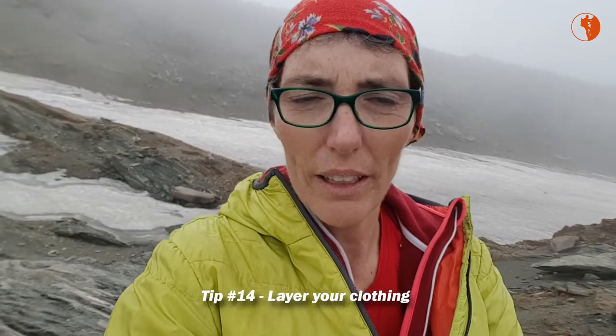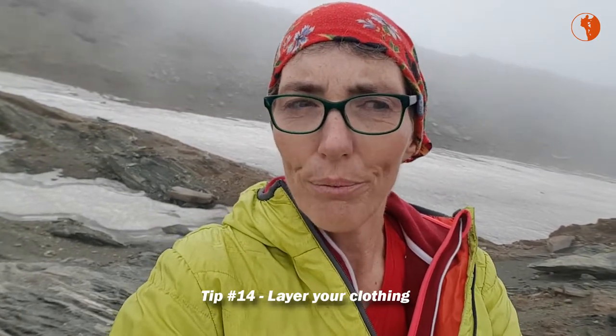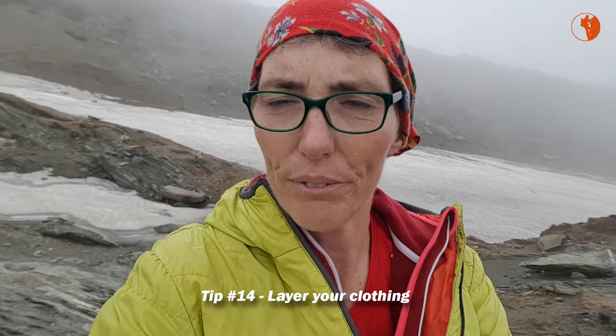So that's the tip for today — tip number 13: layer your clothing. As always, go there greatly. Bye bye.